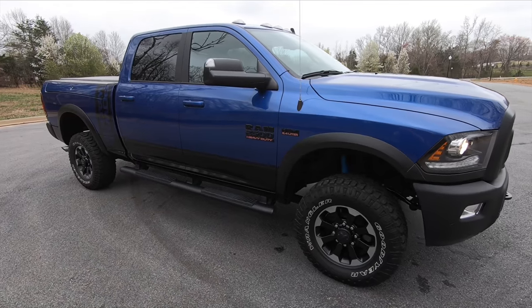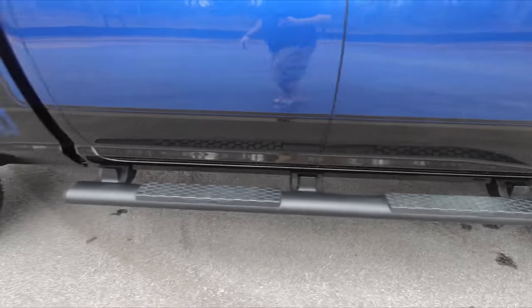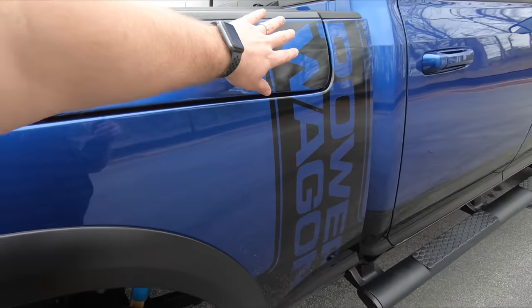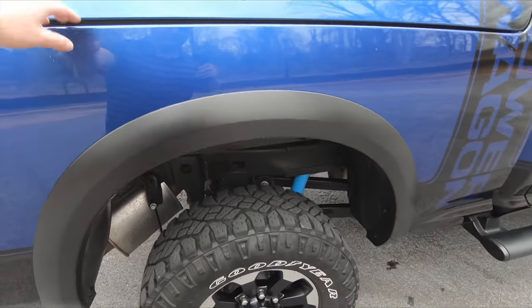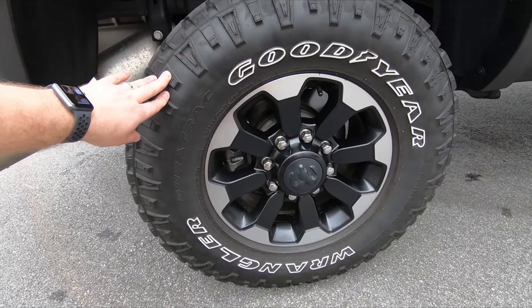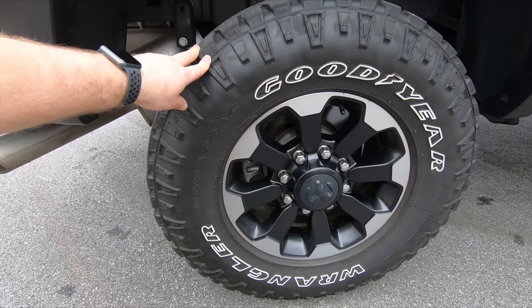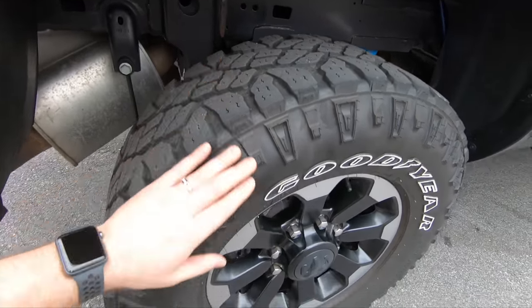Let's start with the exterior. The Power Wagon, as everybody knows, is geared towards off-road and trail use. It has the great Power Wagon sticker across the bed and the Ram boxes. First, let's look at these Goodyear Duratrac tires. These are quite a big tire on a 17-inch rim — 285/70R17s — with a very aggressive tread pattern.